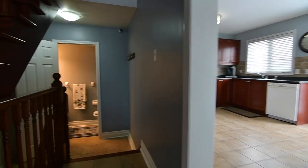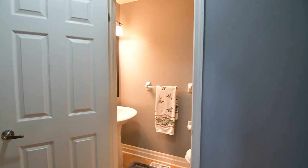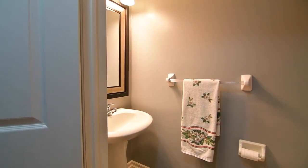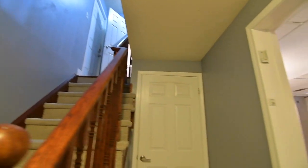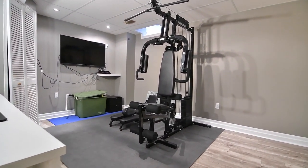Stepping down from the main level, the landing area features a two-piece powder room and direct access to the two-car garage, as well as a carpeted staircase with hardwood railing leading to the lower level, which features an abundance of storage space and a large recreation room finished with pot lighting and laminate floors.